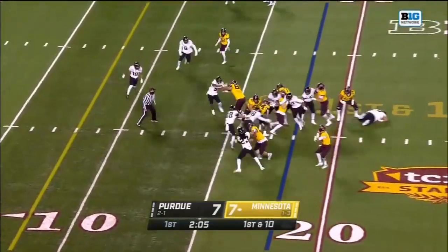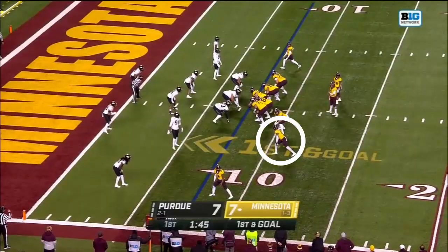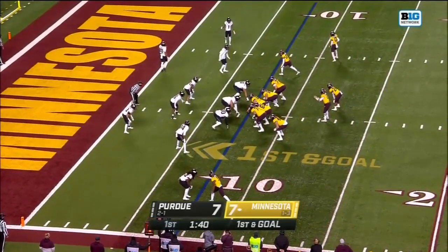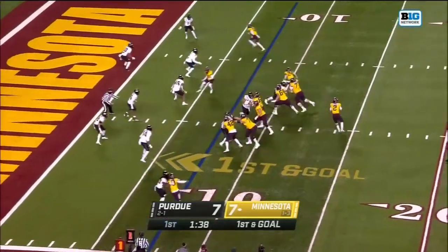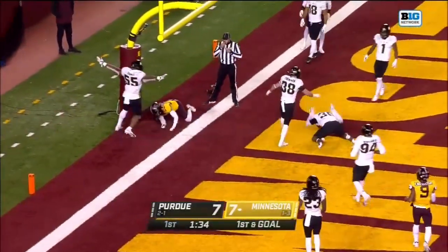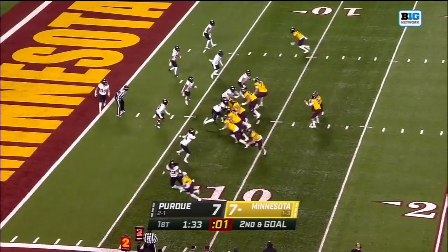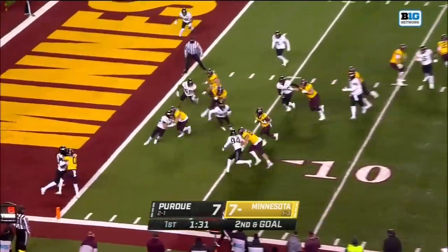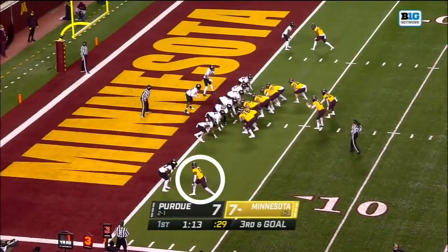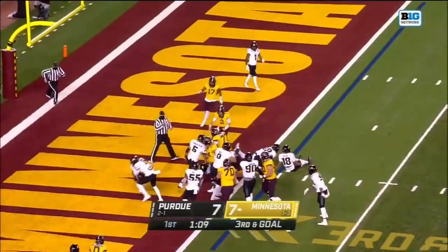On first down, Ibrahim spins, the flag comes in. That's Bateman in motion. Morgan on first down throws to the end zone — dangerous pass deflected. Morgan got the snap off, it's Ibrahim running left, Ibrahim is short. Going fast here. On third and goal, Ibrahim up the middle — into the end zone! Touchdown, Minnesota!